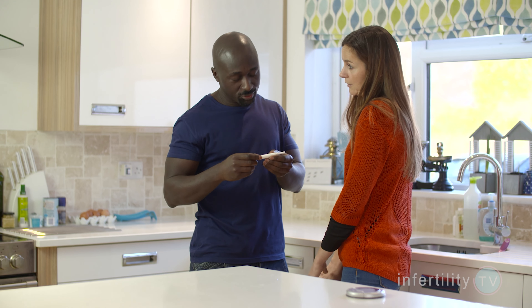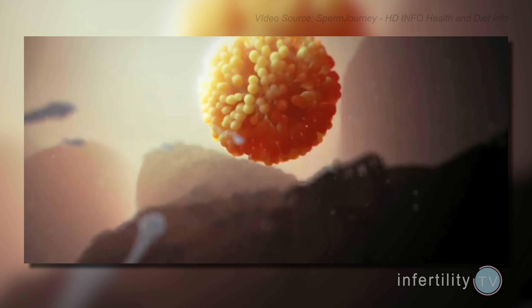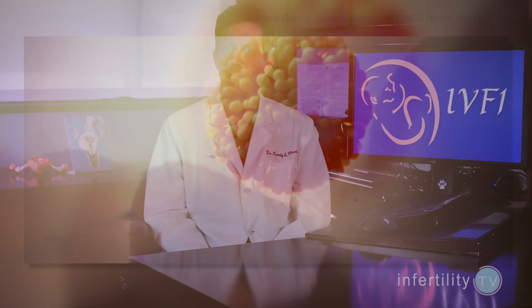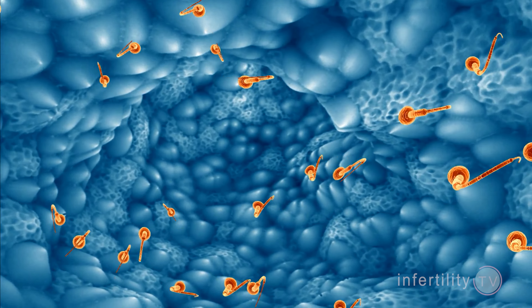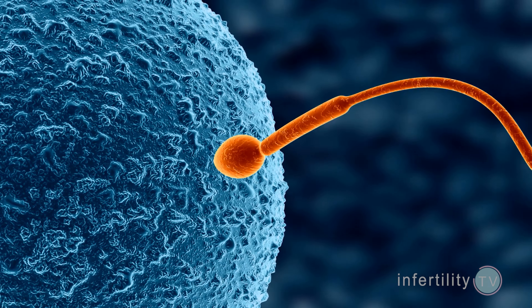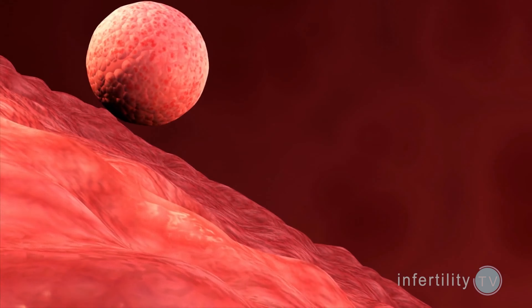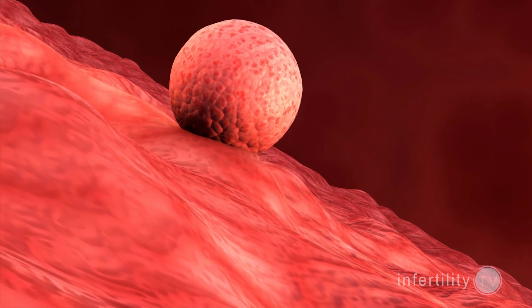Couples who have low sperm counts or poor sperm movement have trouble becoming pregnant because there are fewer sperm able to reach the fallopian tubes where fertilization of the egg happens. IUI helps by increasing the number of sperm that reach the fallopian tubes, which increases the chance for fertilization. The fertilized egg then moves down the fallopian tube into the uterus where it hopefully implants.